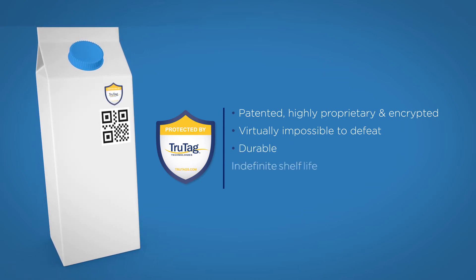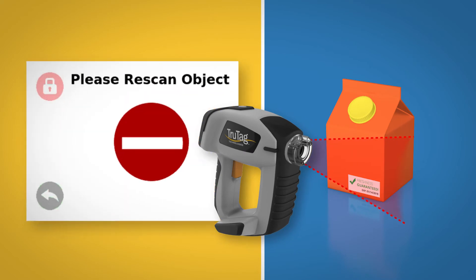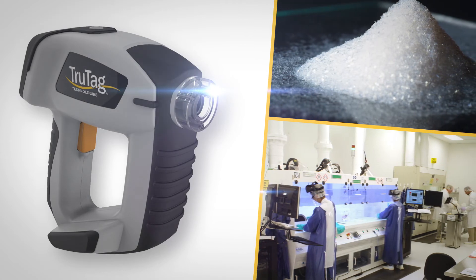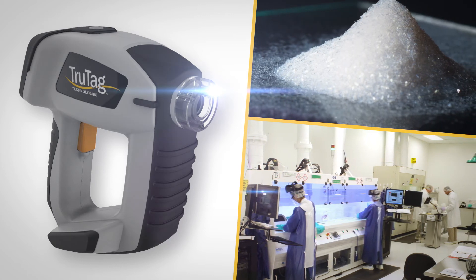It is durable, has an indefinite shelf life, and can survive harsh environmental conditions. True Tag's solution can be integrated into existing label lines and substrates without visible differences or changes to the appearance of the label. With the high-quality feature True Tag offers, at-risk products can be authenticated in the field for absolute certainty of quality, authentication, and traceability.